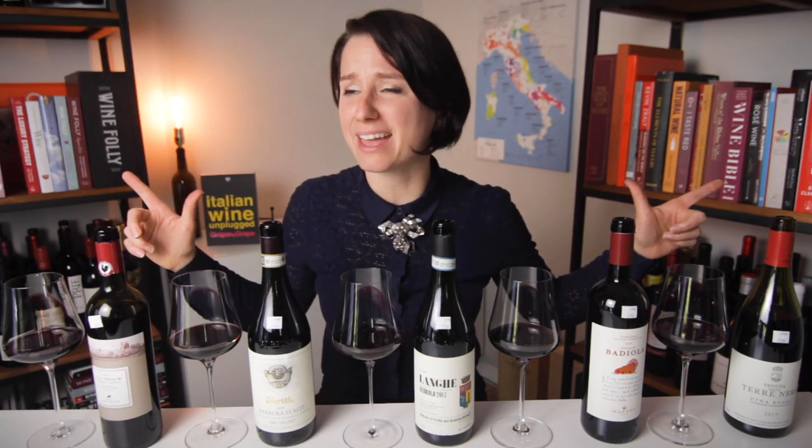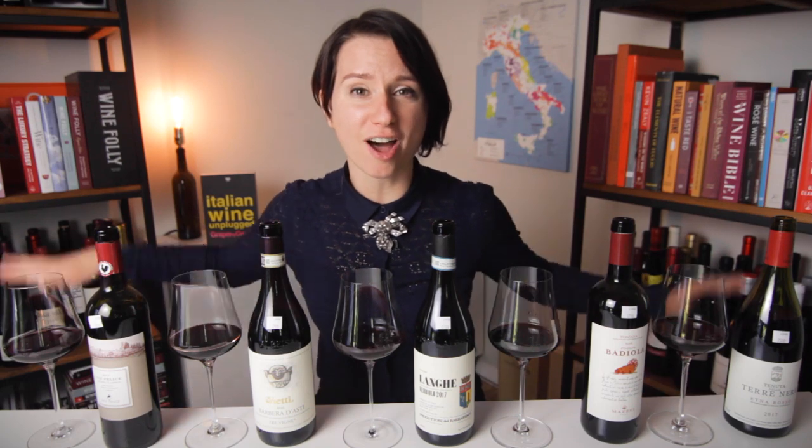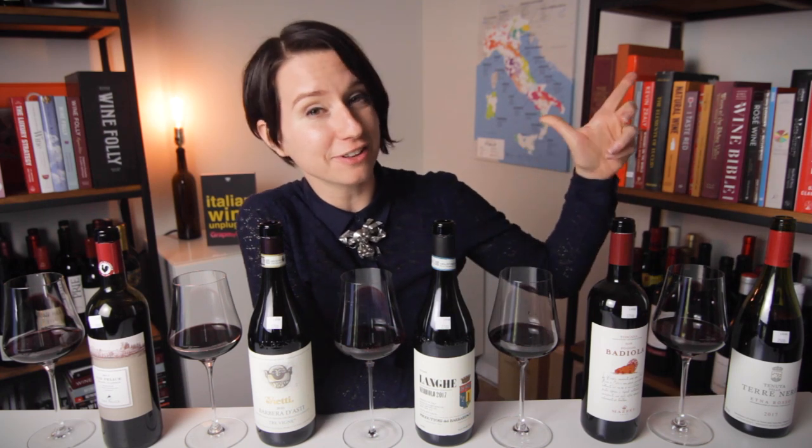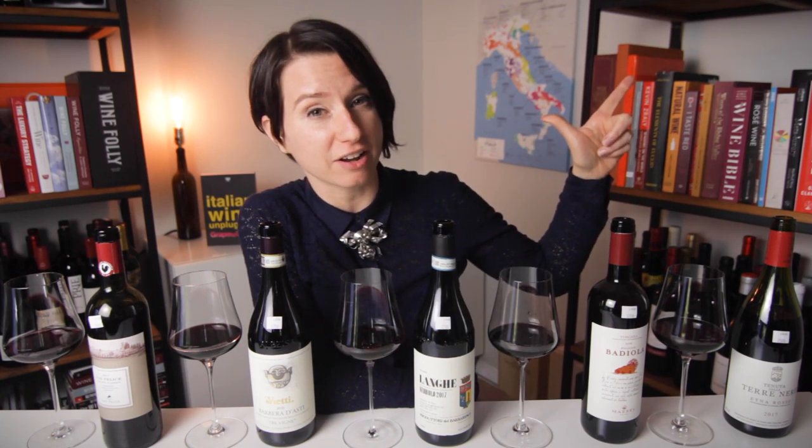Hey, what's up? It's Madeline Paquette. I am a sommelier and co-founder of WineFolly.com, where we learn by drinking. If you love wine and want to learn more about it, definitely think about subscribing — WineFolly.com slash subscribe. With the newsletter, you'll also receive a Wine 101 guide for free.